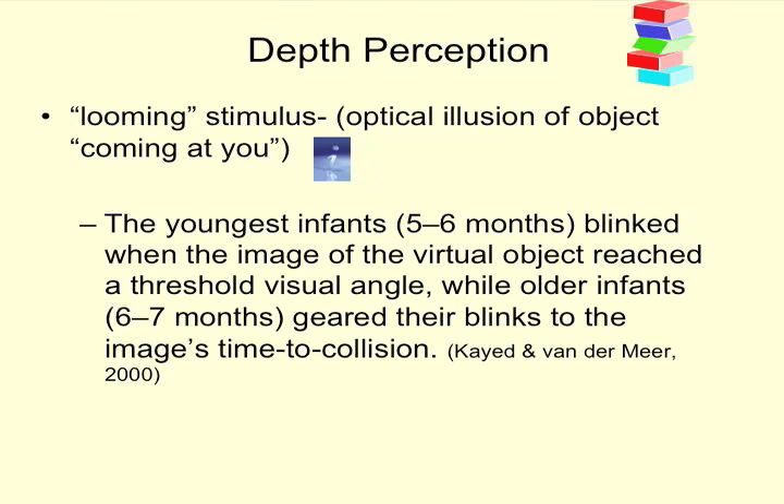The youngest infants blinked when the looming object was coming at them, or looked as though it was coming at them. Older infants were actually able to time their blinks to when that object would collide with them, if it were a real object. So by six to seven months, blinking is actually anticipating when that object would collide with the infant's face.